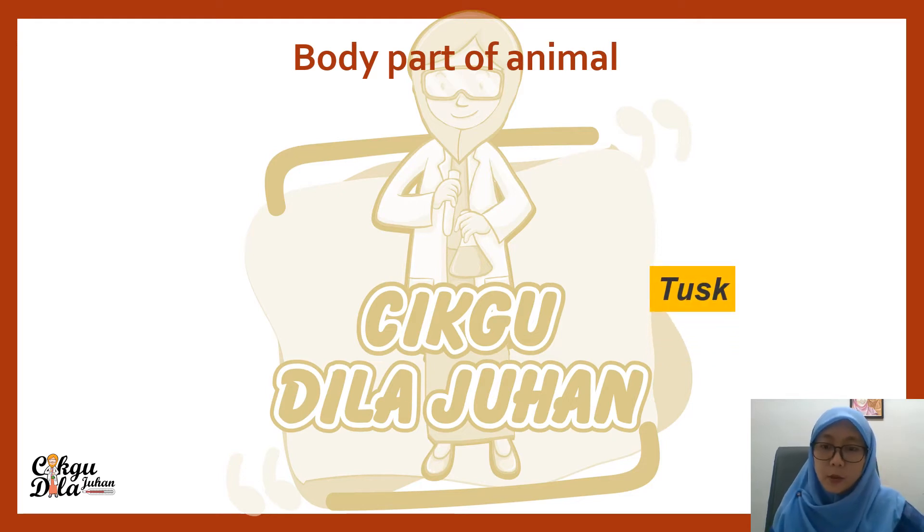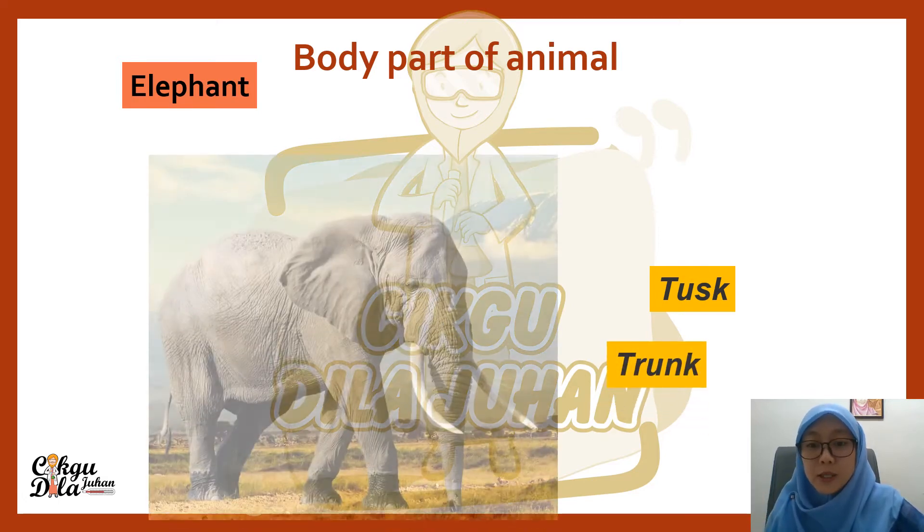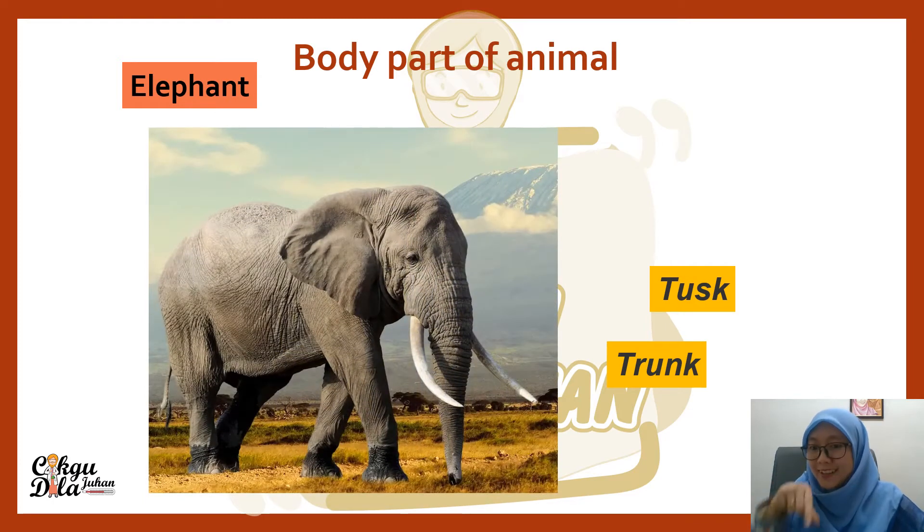The body parts of animals — this one has tusks. Which animal has a tusk? That is an elephant. Elephant is one of the animals that have tusks, and also a trunk. That is the tusks, and the long one is the trunk. The trunk is used by elephants to carry water.